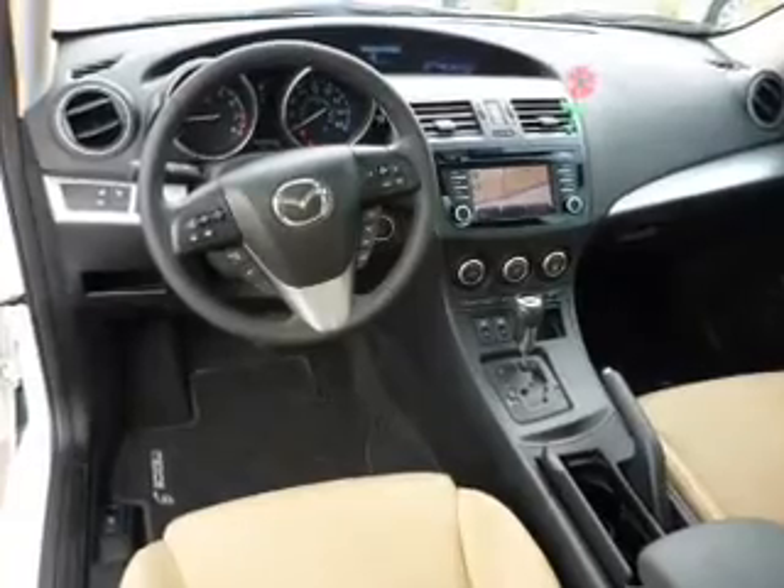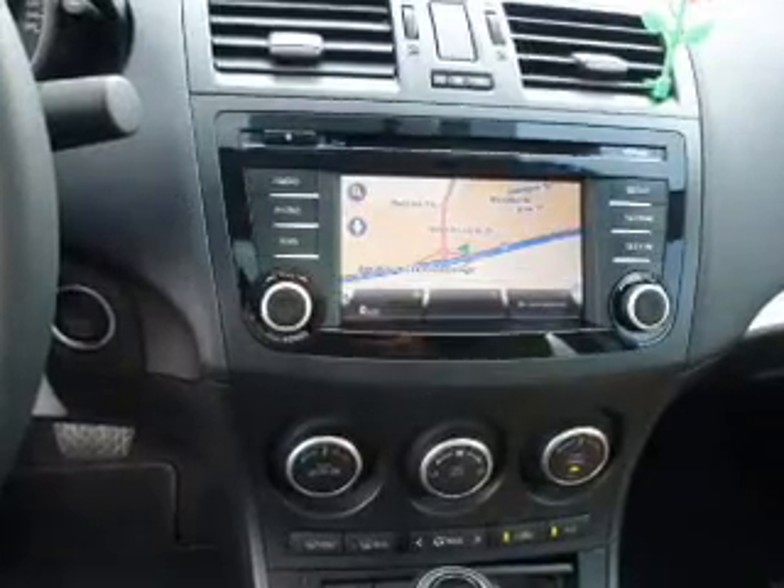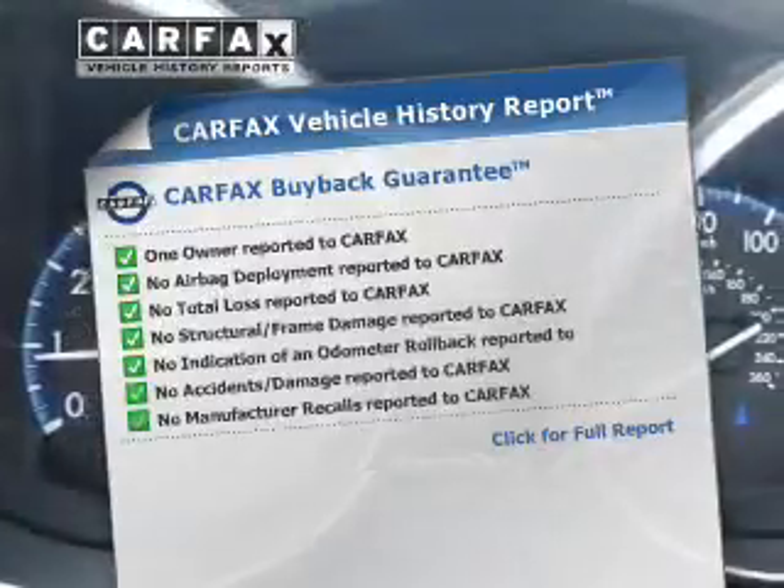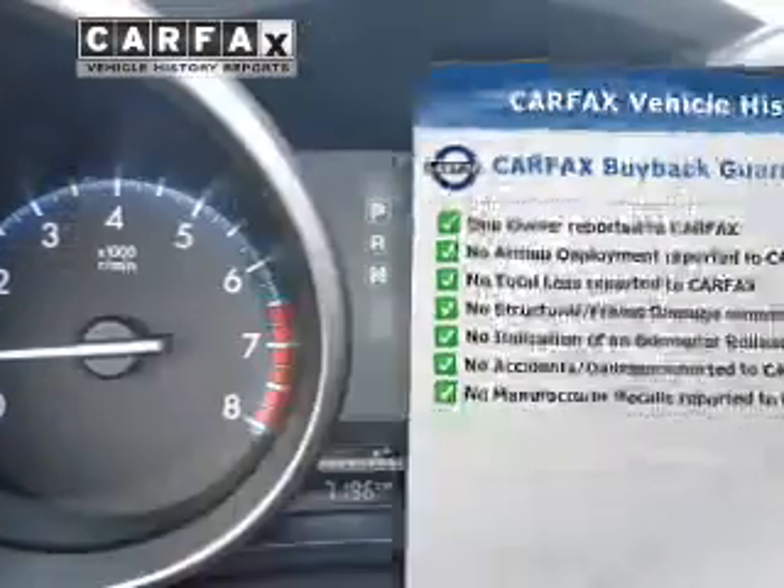Let the outside in with a power sunroof. Memory settings are just one of the extras. This vehicle comes with a Carfax report, which reduces your buying risk by providing the vehicle's history before you purchase.